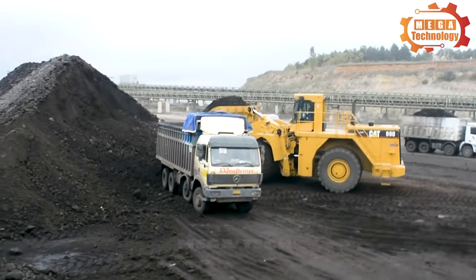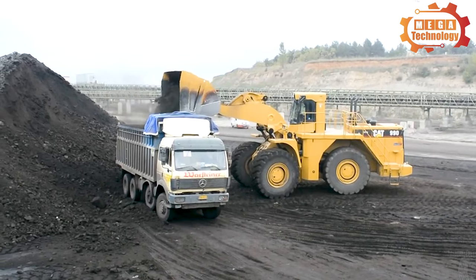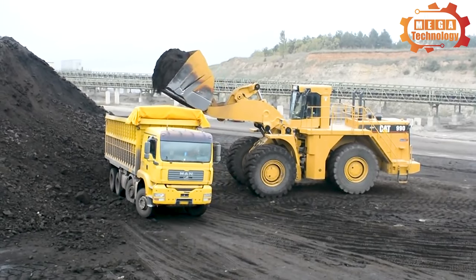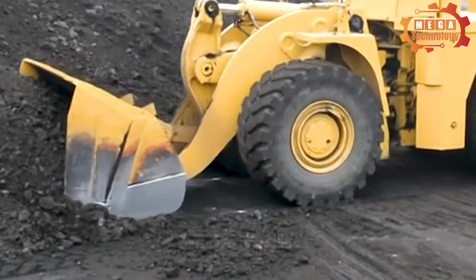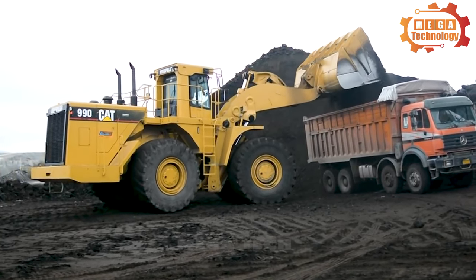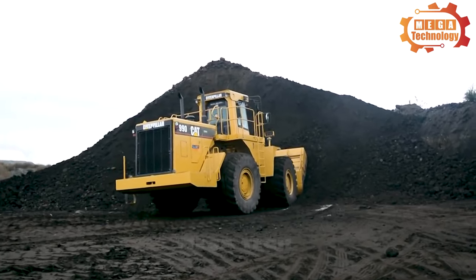The Caterpillar 990 wheel loader is designed with built-in durability, ensuring maximum availability over multiple life cycles. The Cat 990 wheel loader delivers high performance in mines, quarries and industrial applications around the world. Cat 990 delivers all new levels of performance, safety, comfort and efficiency for operators.